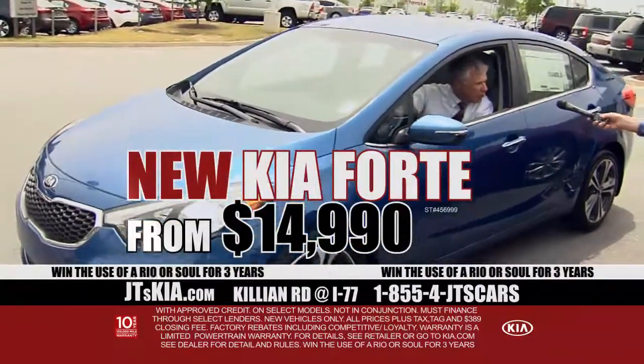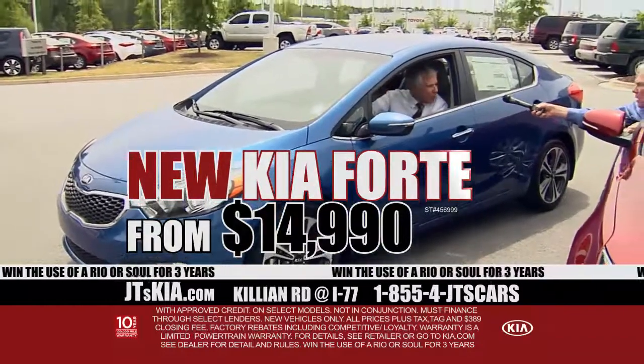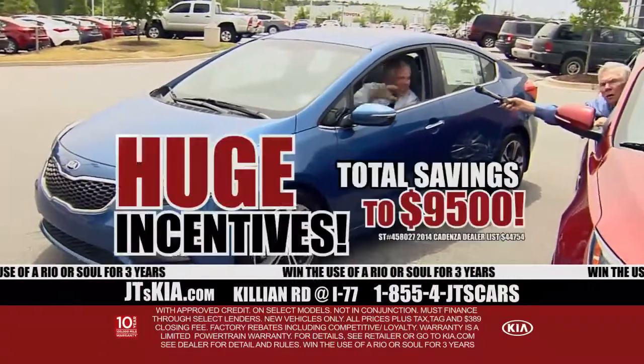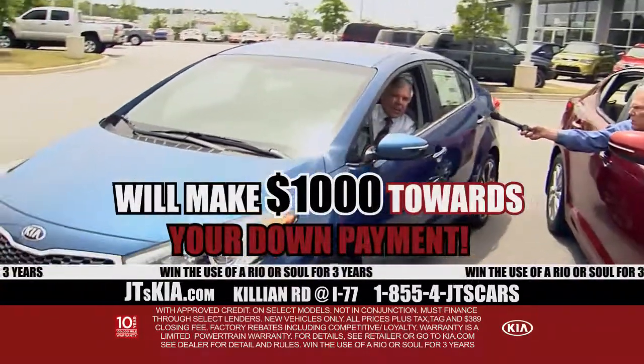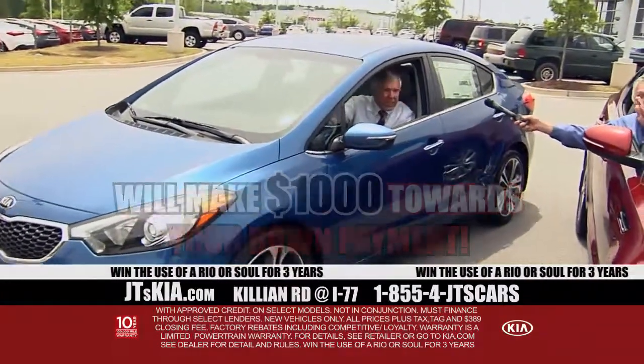This is a Forte, which has also been redesigned, only $14,990. The incentives are huge. You know how else we're going to move them? We're going to pay the first $1,000 down of your down payment. But there's more.